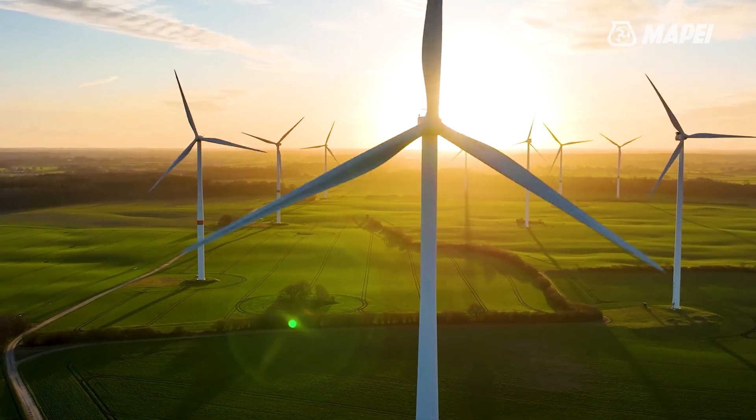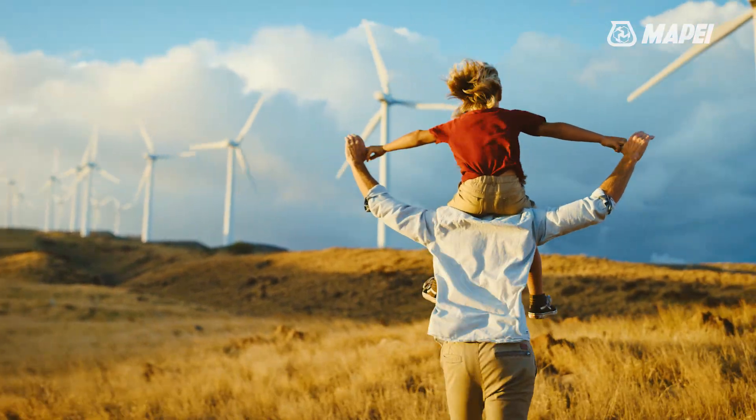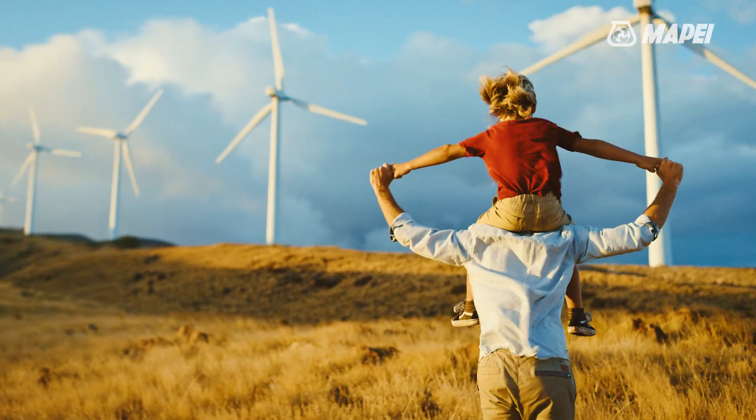Mape provides specific and complete solutions for the installation of onshore wind turbines. Building a sustainable future together.